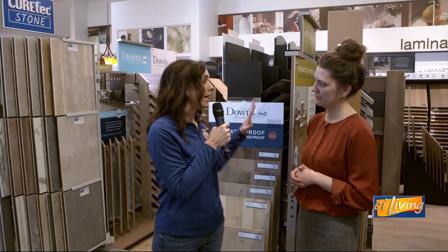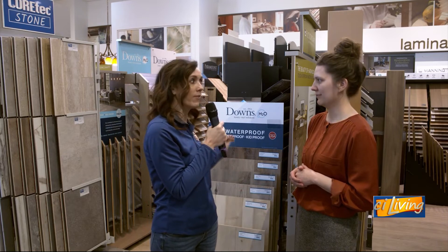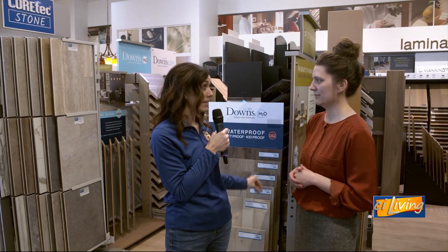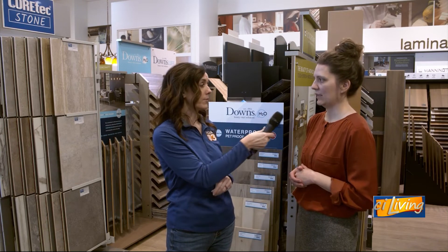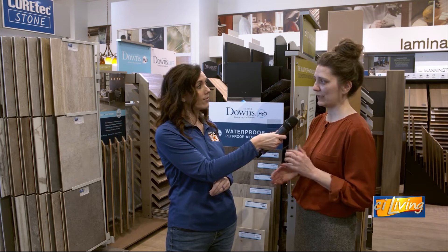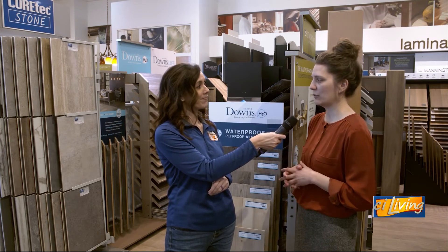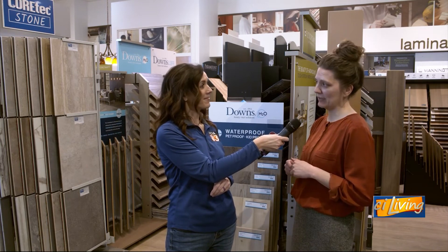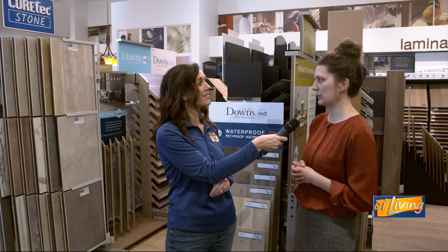If somebody is interested in getting some vinyl or laminate or whatever kind of flooring — do you have some in stock, or do we have to order it? We offer both. There are still some supply chain issues depending on the brand and the product, but we've stocked up pretty heavily. We have lots of square footage of vinyl plank and laminate available, so if you need it right away, we can do it.